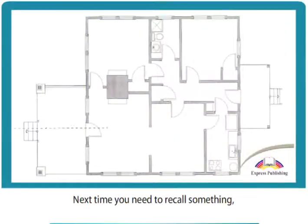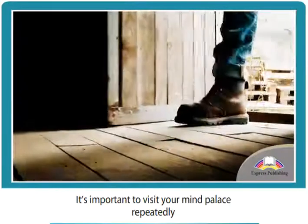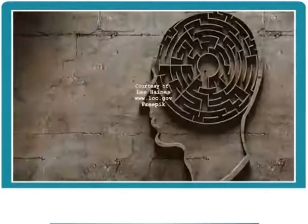Next time you need to recall something, visualize walking through your mind palace and retrieving the stored memories. It's important to visit your mind palace repeatedly in order to burn the information into your long-term memory.